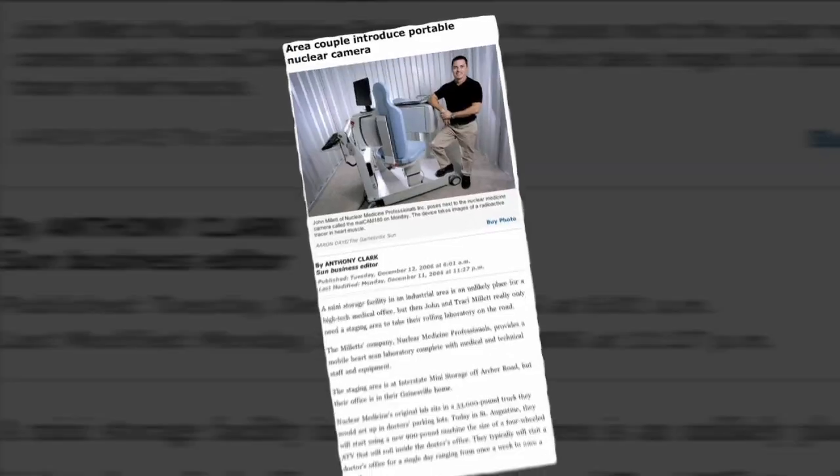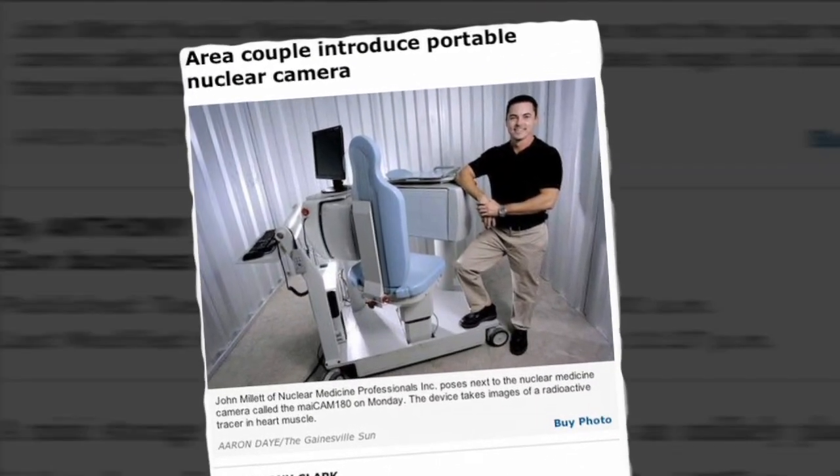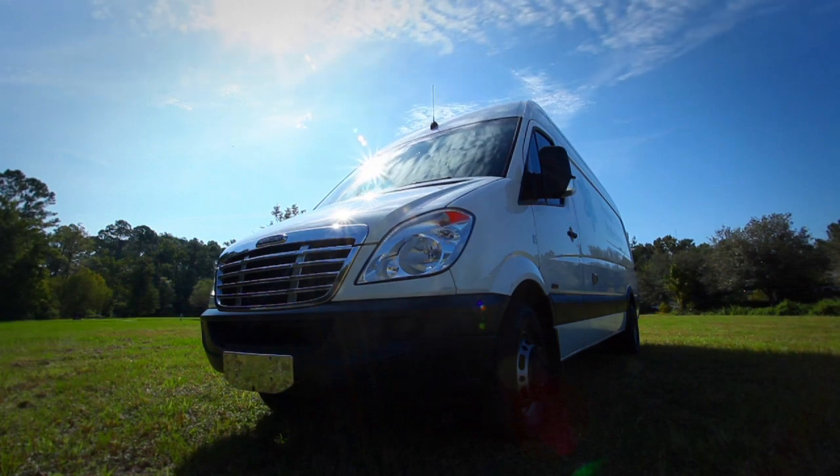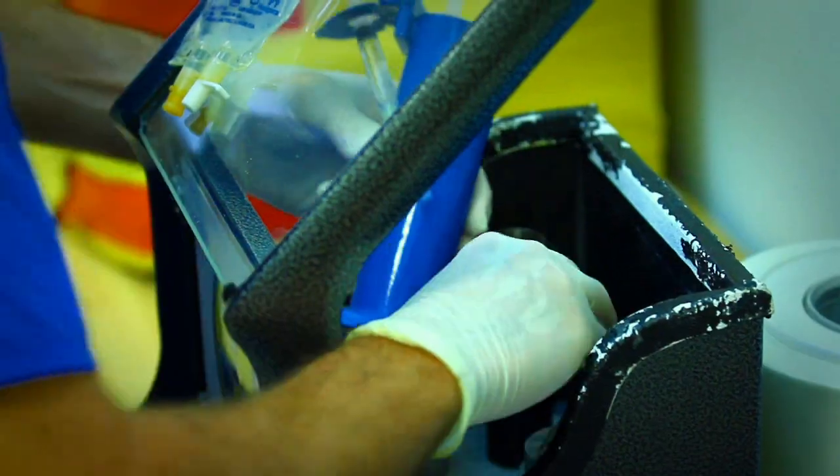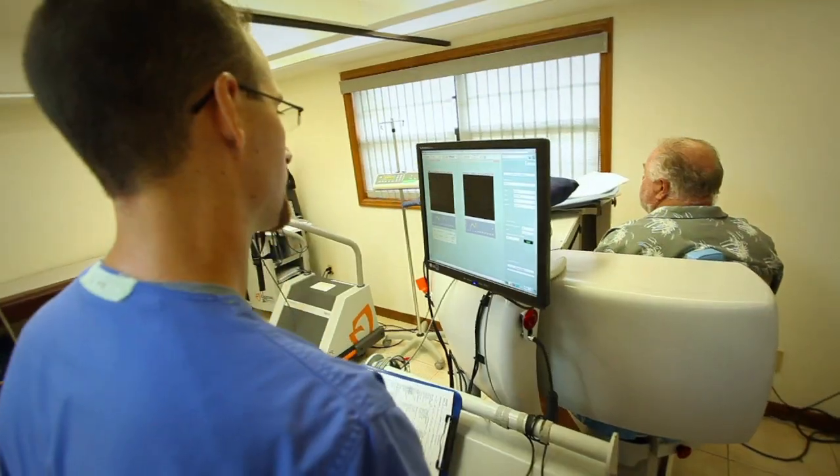What drove me to build my business was opportunity. We had an opportunity to change the face of healthcare just a little bit — to take new technologies, package them, and deliver them in a way that hadn't been done before.